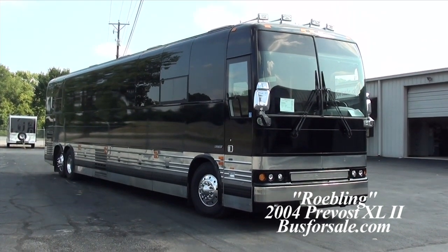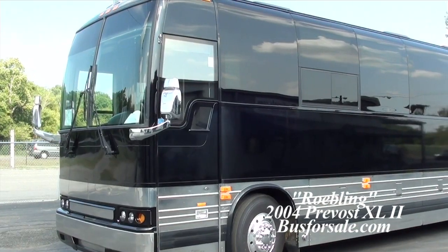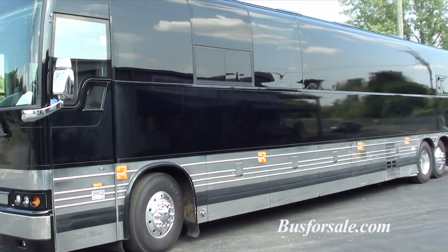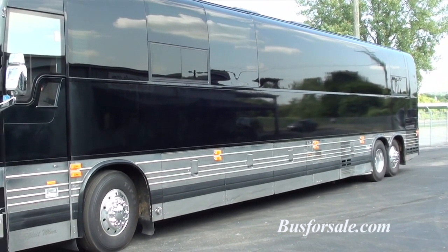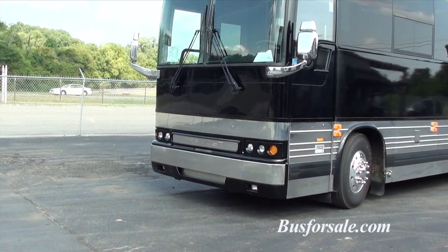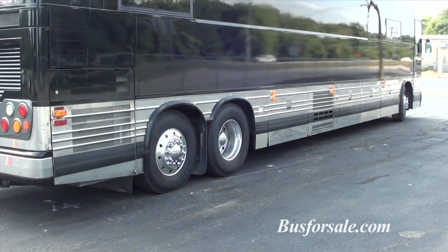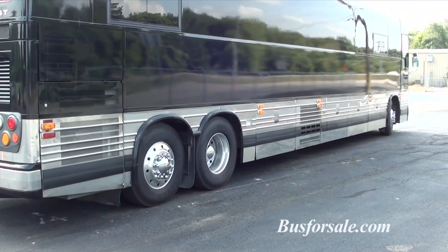This is the 2004 12-bunk Prevost we call Roebling. The coach has a little over 600,000 miles on it and less than 50 miles on that paint job — we just had it painted and got it back last week. You can see it has the upgraded light kit; complete specs are on the website. We've put new steer tires and new drive tires on the coach.